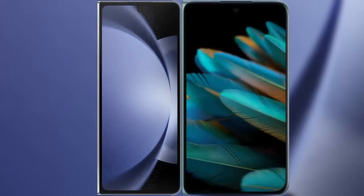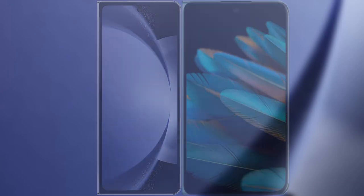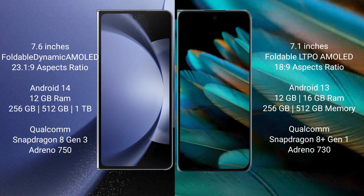I will compare the new Samsung Galaxy Z Fold 6 with Oppo Find N2. Samsung Galaxy Z Fold 6 comes with a 7.6-inch foldable dynamic AMOLED display. Oppo Find N2 has a 7.1-inch foldable LTPO AMOLED display with an 18:9 aspect ratio.